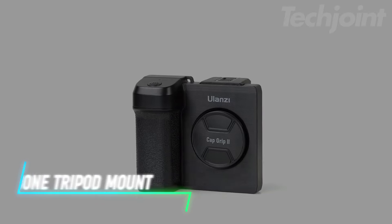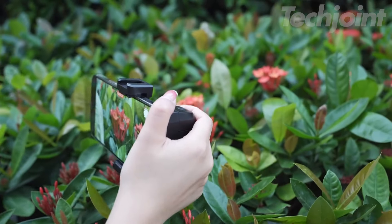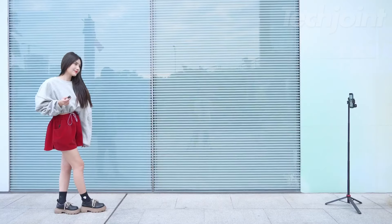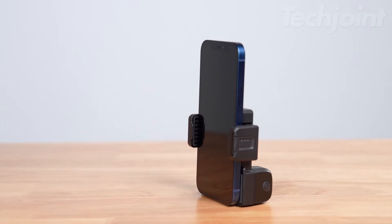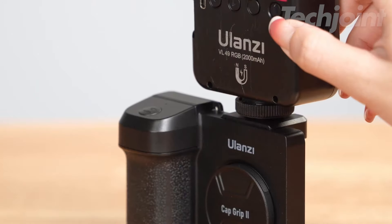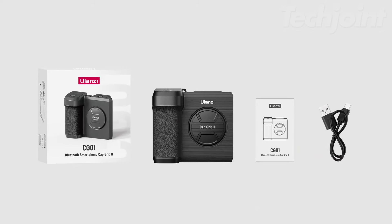Capture perfect shots with this phone tripod mount that includes a remote control. This versatile adapter features a one-handed grip for easy handling, and a detachable remote shutter for selfies and group photos from up to 33 feet away. It supports various devices with its adjustable holder, and includes a cold shoe for external lights or microphones. Plus, the upgraded design offers a built-in magnetic mirror with 10x magnification for quick touch-ups.